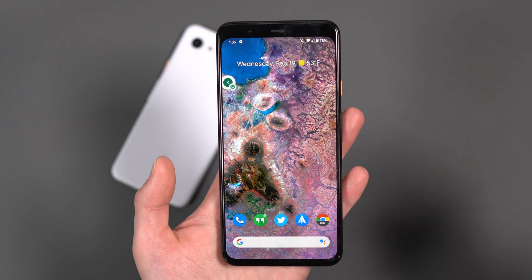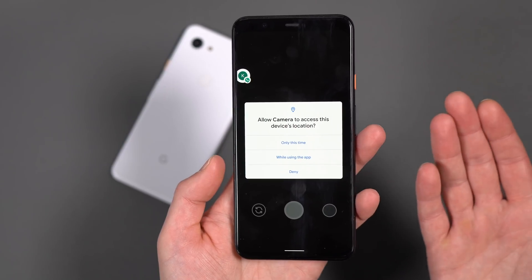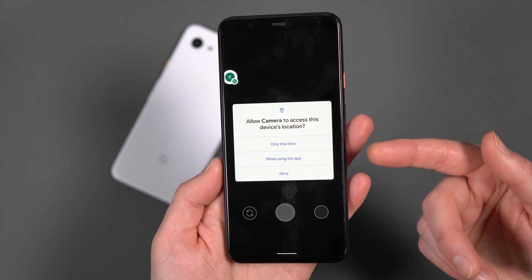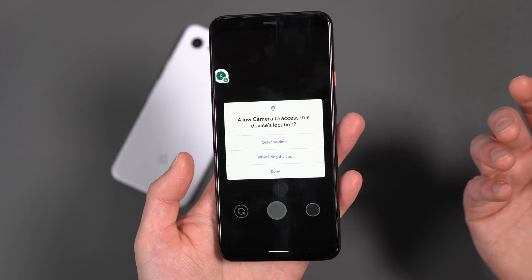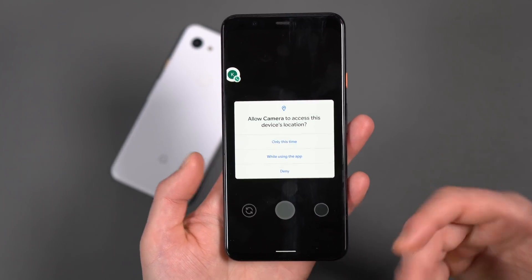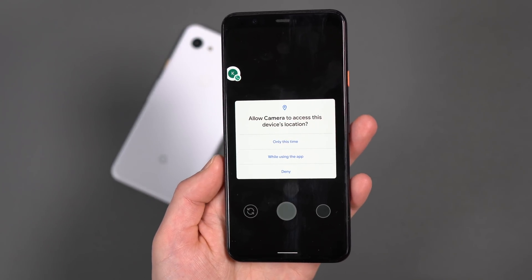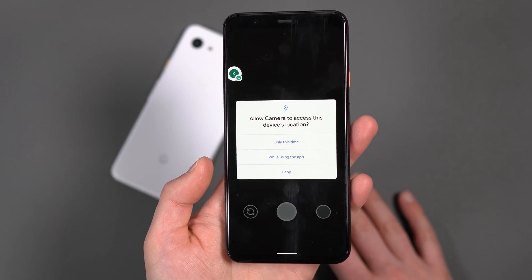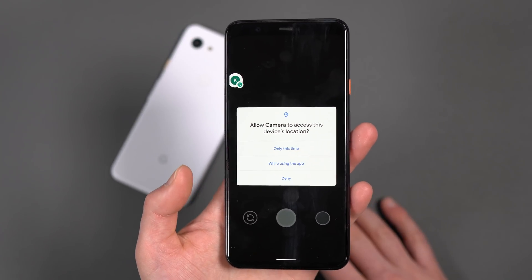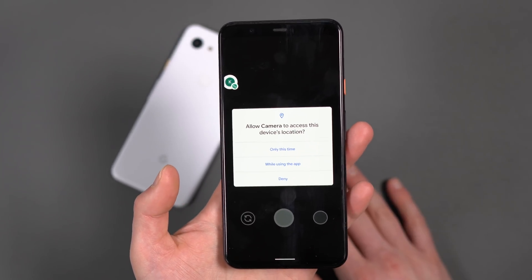Let's talk about permissions. If I fire up the camera for the first time, or any app that requests your location, this has changed. In Android 10, it used to say: let this access location while using the app, deny it, or use location all the time. Google's simplifying and restricting that even further. Now it says only this time — so I fire the app up, I can say use this once, and when I close the app and reopen, it should ask me again. The other option is while using the app. There's no longer an always-allow location option, which is probably a good thing, though I'm curious how that interacts with fitness apps and Google Maps location sharing.